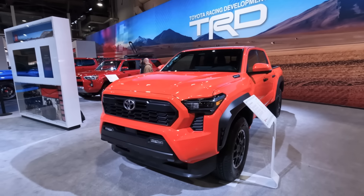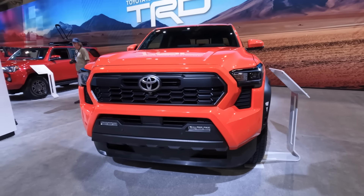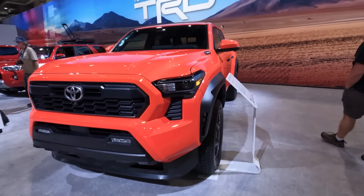Paint matched up on the tonneau cover there and some exhaust right out the side. And like I said, this is all functional down at the bottom when it comes to the aero. So this thing is sick. I absolutely love the color and the red and black details.